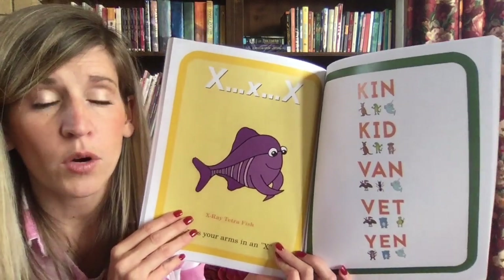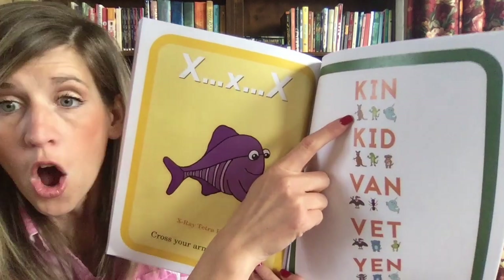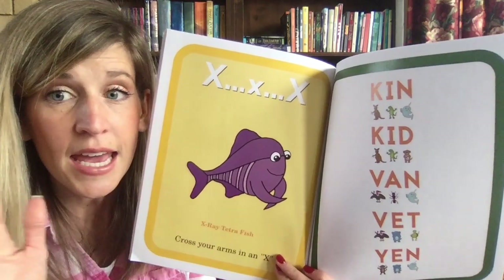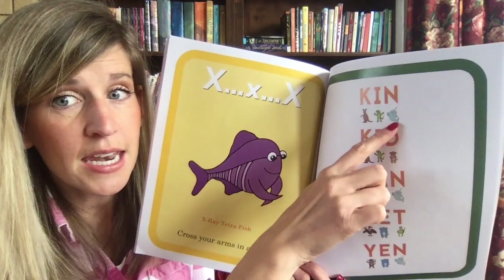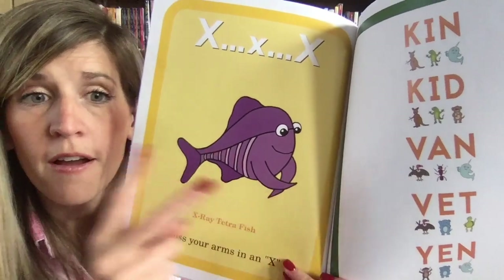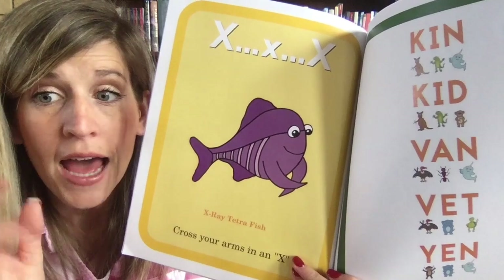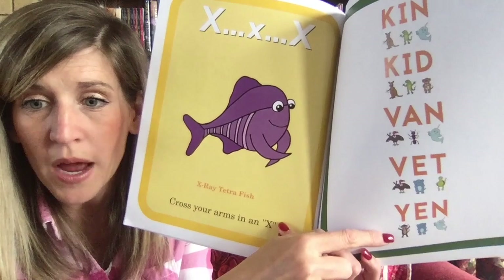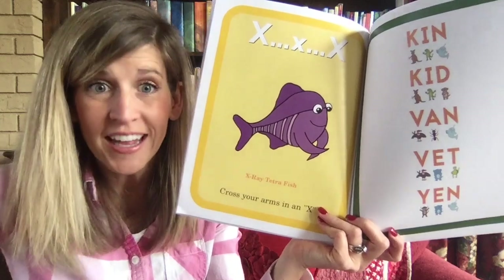We're going to do every other word. The kangaroo turns a key: K-I-N — 'kin,' very good. What does the vulture do? V-A-N — 'van,' good job! And your favorite — stretch your arms: Y-A — 'ya,' good. Do it again — 'ya.'